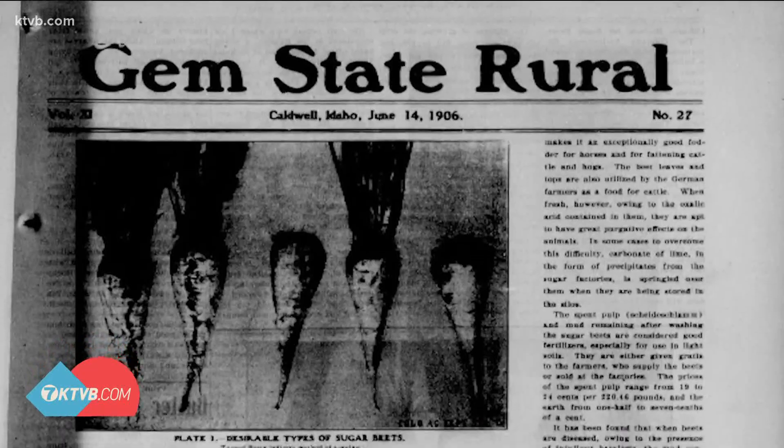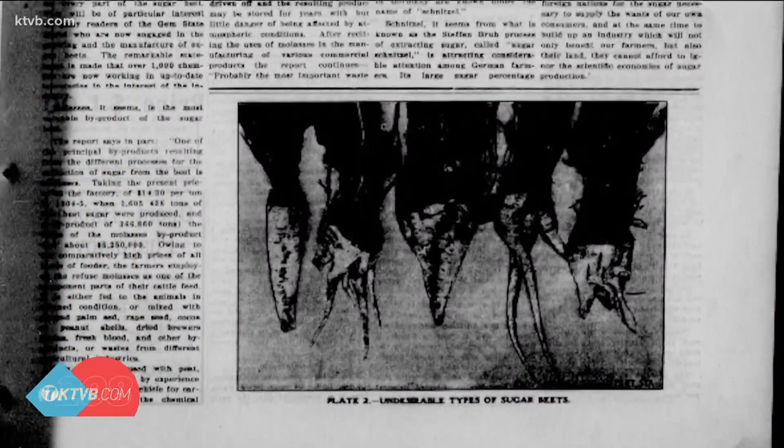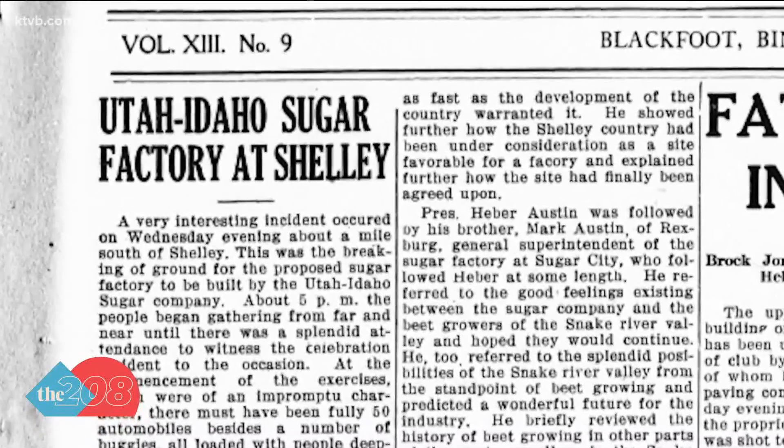114 years ago today in 1906, the Western Idaho Sugar Company sliced its very first sugar beet. A year later, the company merged with two others to become the Utah Idaho Sugar Company. Then disputes with the railroad union and an infestation of white flies ruined the crop, so in 1910 the plant closed and moved its operations full time to Utah.